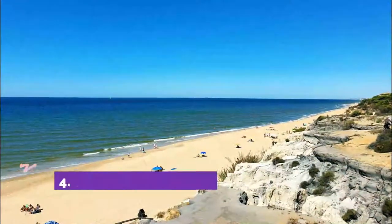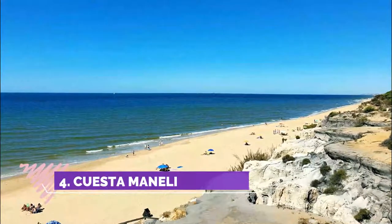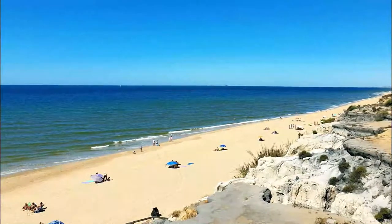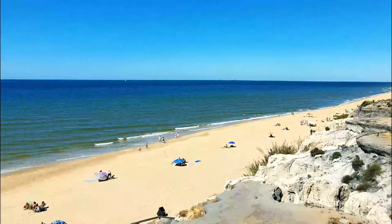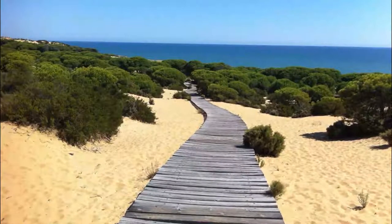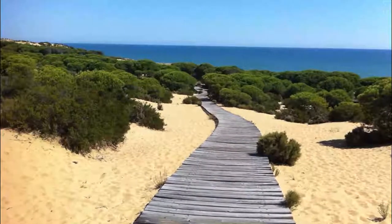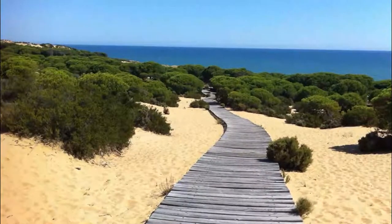Number 4: Cuesta Maneli. To get to this beach you will have to drive and then walk for 20 or 30 minutes, but it is really worth it. First drive to Mazagón and then continue towards Matalascañas. At kilometer 39 you will see a small parking lot with some wooden benches. There you can leave your car and start the picturesque wooden path down to the beach. It is 1.2 kilometers.